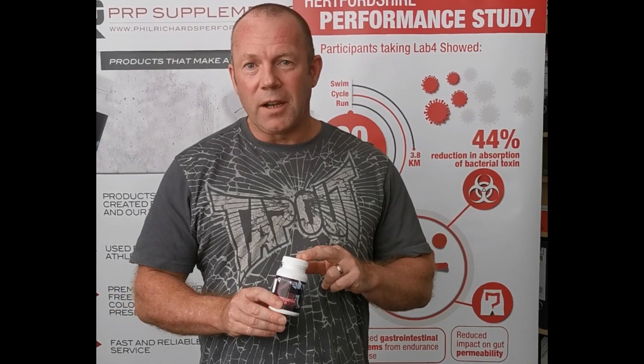Hi guys, this has to be one of my most favorite products for fat loss. It's a product I developed about three or four years ago called Estra Detox.